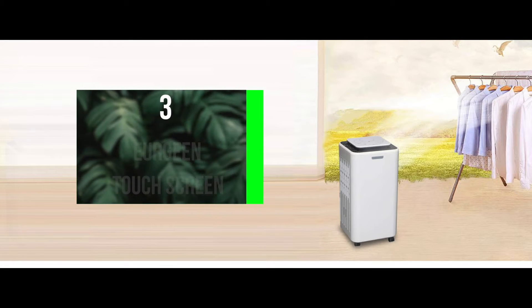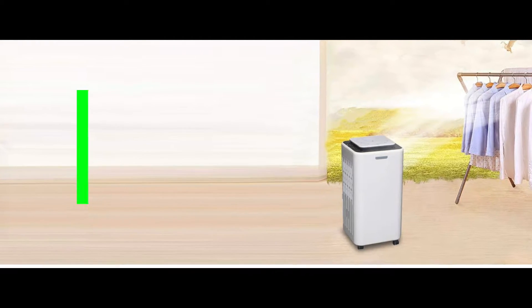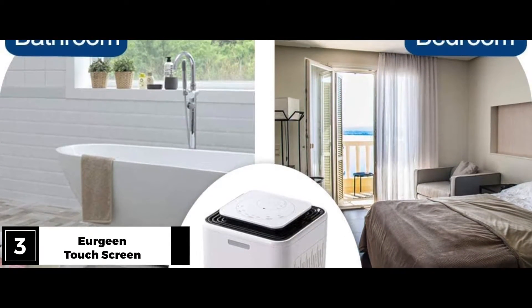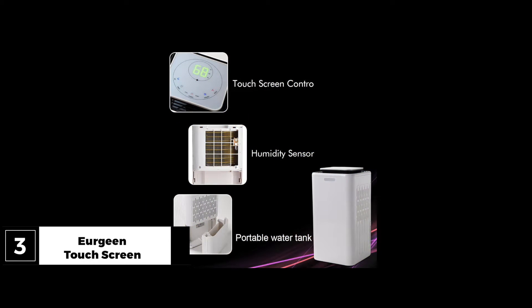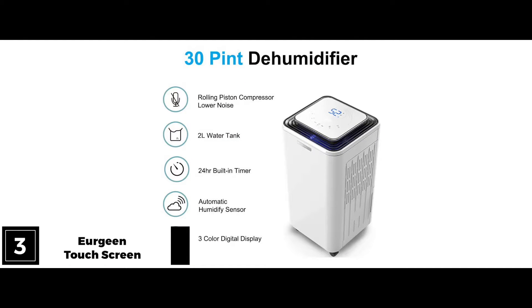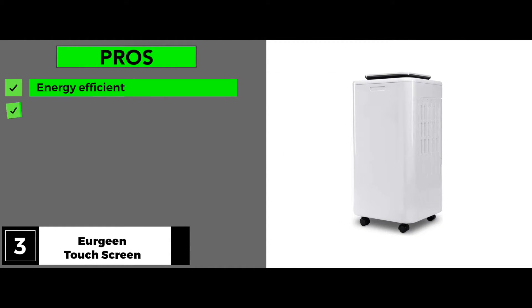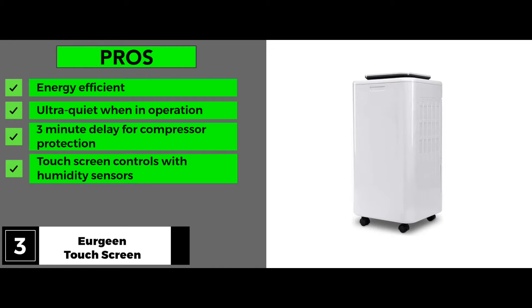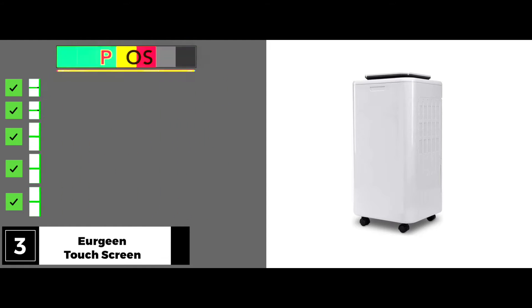Now let's take a look at the Urgreen Touchscreen Dehumidifier. This is a small, compact dehumidifier that's built for small and medium-sized rooms. It comes with a bunch of smart features, such as the auto shutoff which kicks in as soon as the tank is full. It also has a clothes drying mode, which makes use of outgoing air to dry your clothes much faster. Its pros include: it's energy efficient, it's ultra-quiet when in operation, it has a 3-minute delay for compressor protection, touchscreen controls with humidity sensors, and continuous drainage with hose included at purchase.